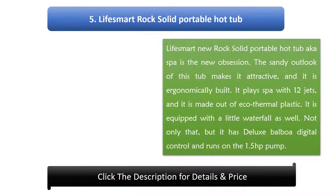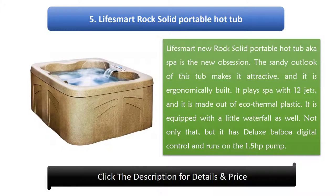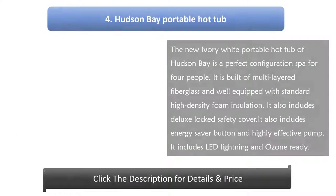Number 5: Life Smart Rock Solid Portable Hot Tub. The Life Smart New Rock Solid Portable Hot Tub, also known as a spa, is the new obsession. The sandy outlook of this tub makes it attractive, and it is ergonomically built. It features a spa with 12 jets and is made out of eco-thermal plastic. It is equipped with a little waterfall, deluxe Balboa digital control, and runs on a 1.5 horsepower pump.